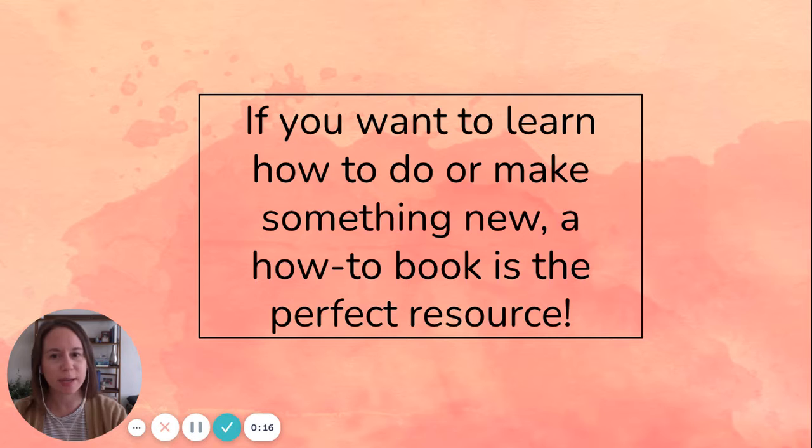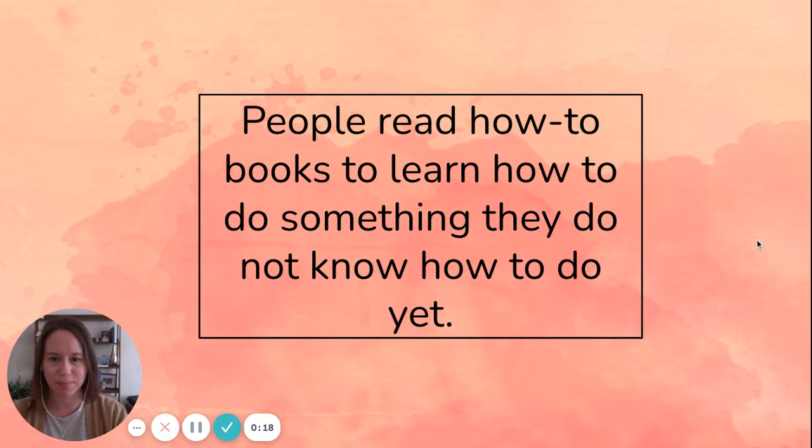There are two different reasons why someone might read a how-to book. The first reason is that people read how-to books to learn how to do something they don't know how to do yet.